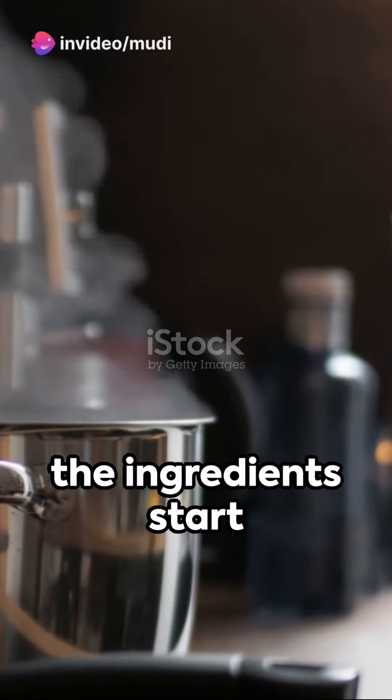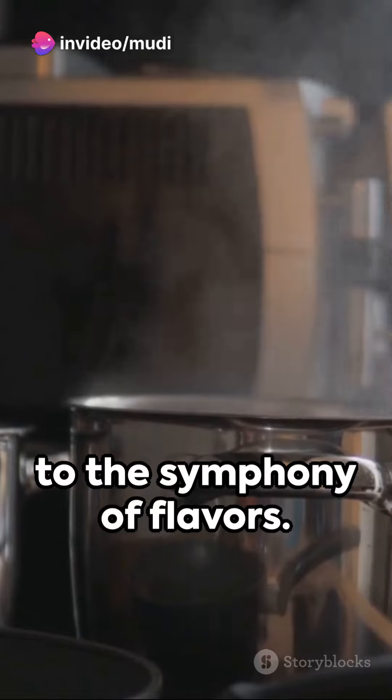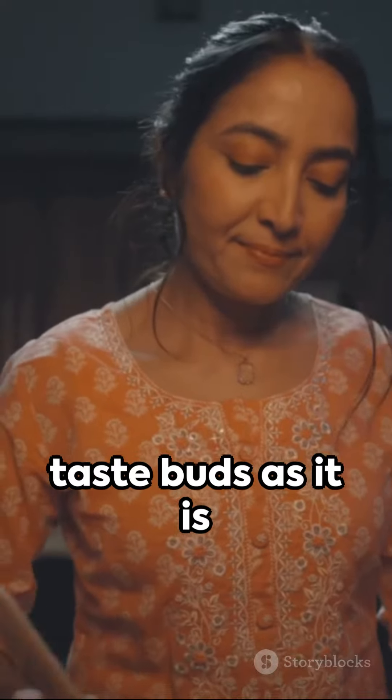As we seal the pot, the ingredients start to dance together, each one contributing to the symphony of flavors. The aroma fills the air, promising a feast that's as delightful to the taste buds as it is to the nose.